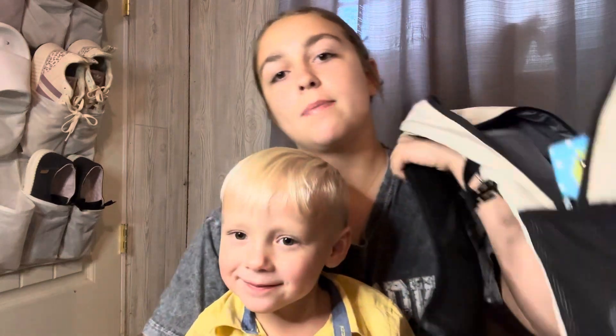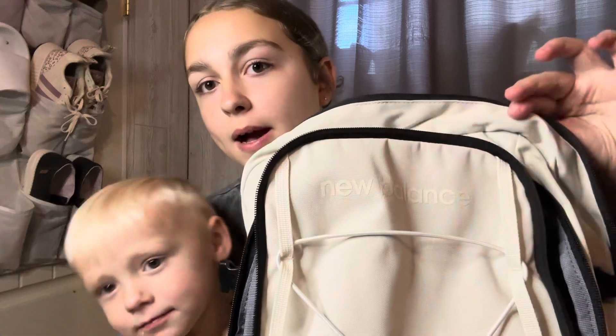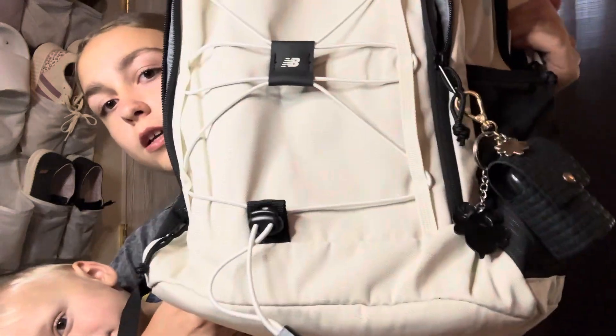Next is my backpack. It is just a plain tan New Balance backpack. I think it's really cute and really simple, so it goes with everything.